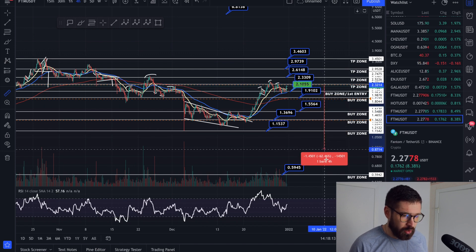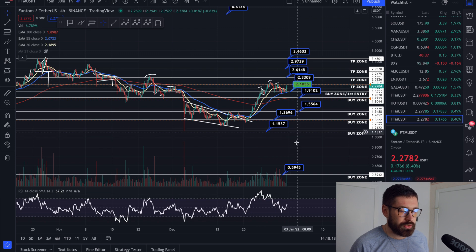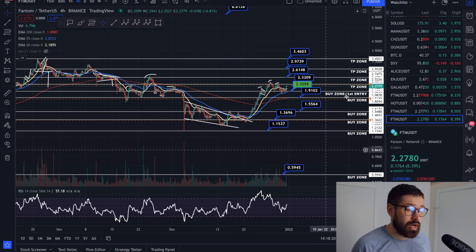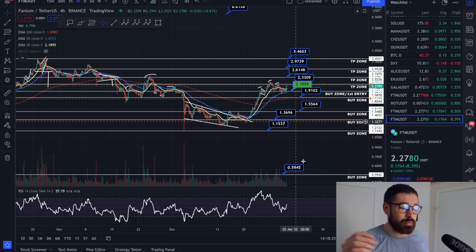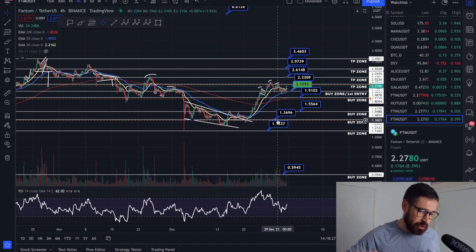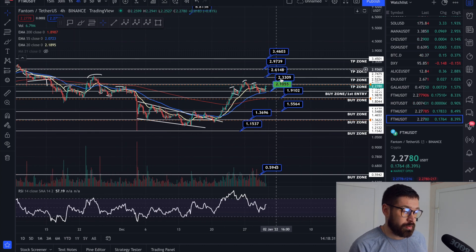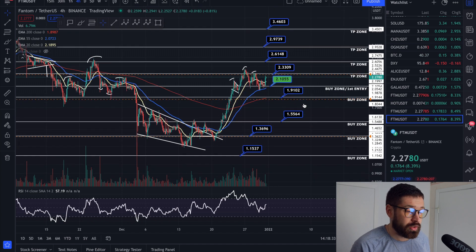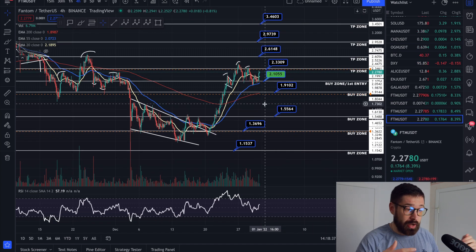Very rarely have I seen a coin just go straight down over 70% — it bounces along the way. Even if there's a flash crash and it drops 50–60%, you're hitting all your buy zones, bringing down your average price, and you instantly slingshot back up into profits. With the dollar cost average strategy, equal amounts at each buy zone brings your average price down halfway each time.